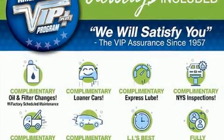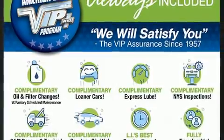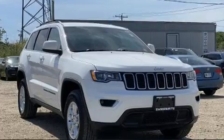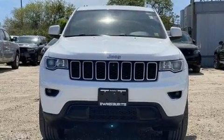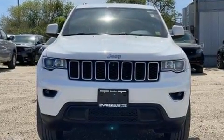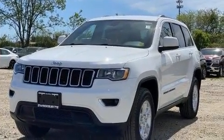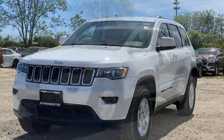Step into the 2019 Jeep Grand Cherokee. With fewer than 25,000 miles on the odometer, this four-door sport utility vehicle prioritizes comfort, safety, and convenience. Smooth gear shifts are achieved thanks to the refined six-cylinder engine, providing a spirited yet composed ride and drive.